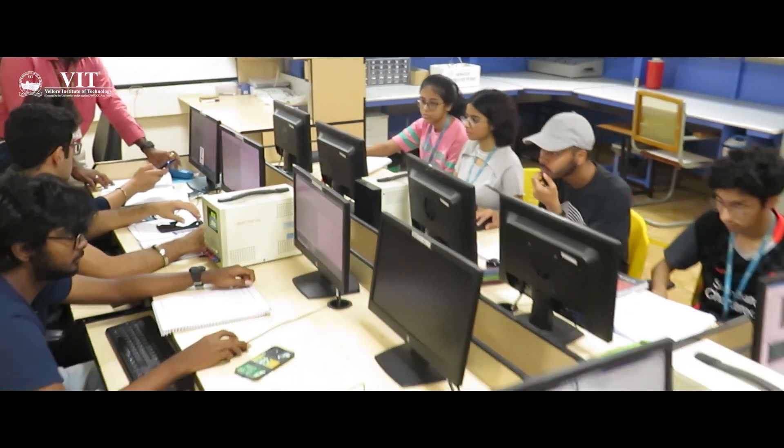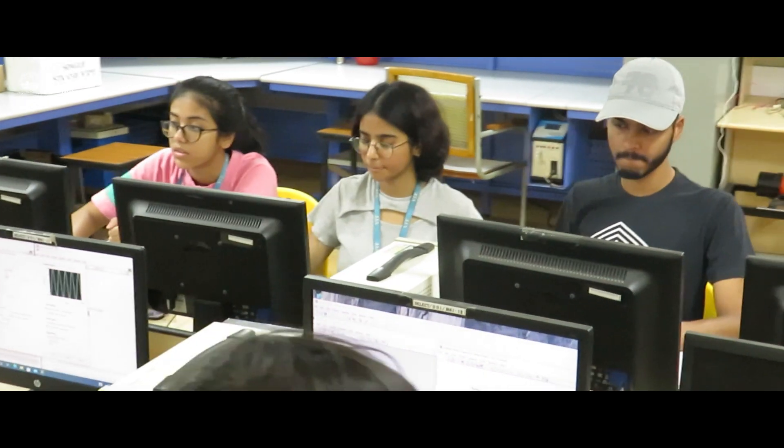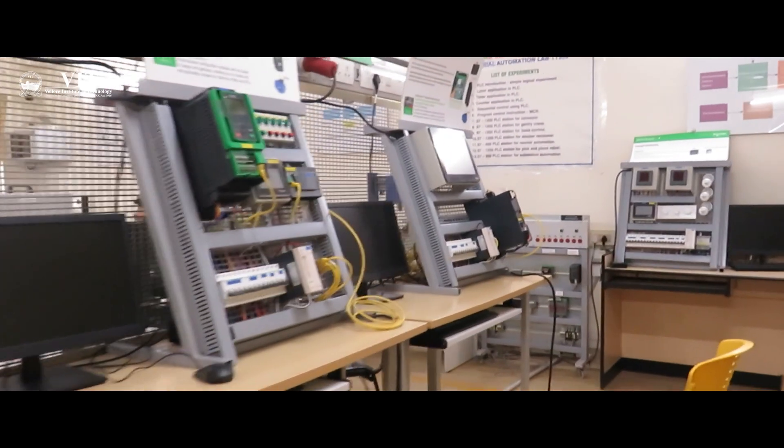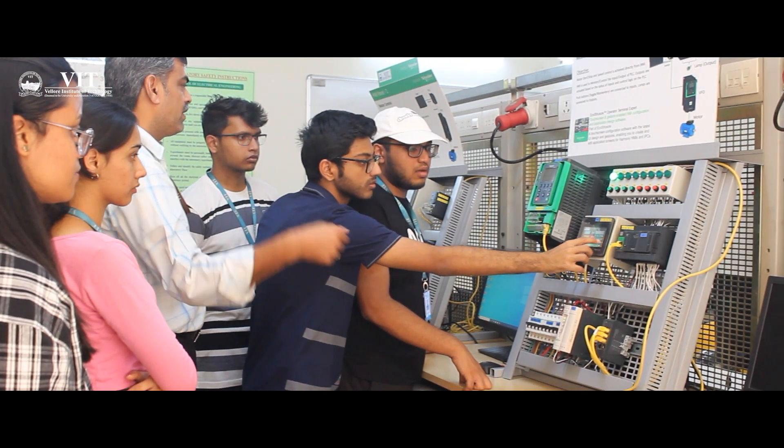VIT's training program creates a platform for every student and gives them opportunities to work on their career and professional skills. The school conducts various events such as the Makeathon that provide students opportunities to showcase their technical skills, as well as collaborate with other clubs and chapters to connect with various students and increase their knowledge base.